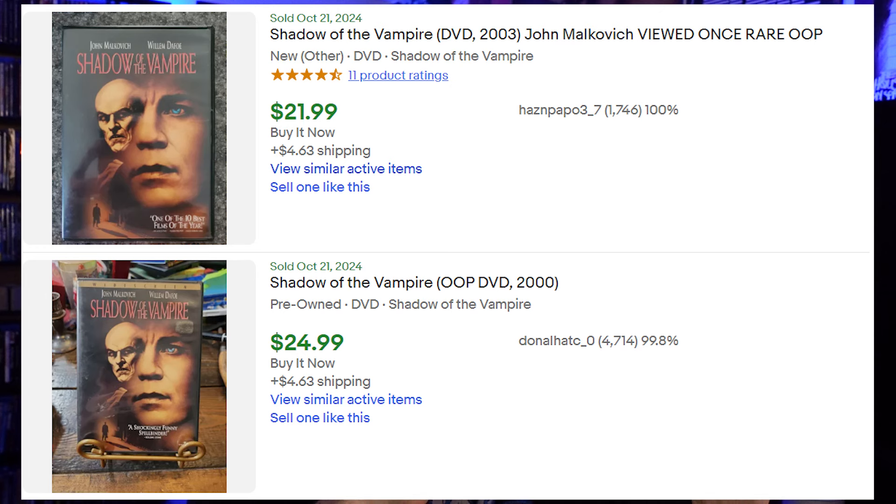This next one is an underrated, very underseen movie: Shadow of the Vampire. This is only available on DVD — there's no Blu-ray release. Hopefully Robert Eggers' Nosferatu coming out later this year will send people back to this film, especially since it also stars Willem Dafoe. I see this selling for around $20. There's a widescreen version and a non-widescreen version, both going for about the same. Here's hoping we eventually get a Blu-ray or 4K.